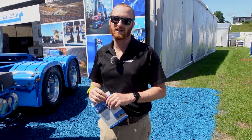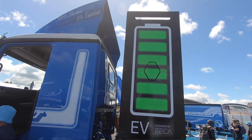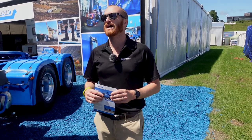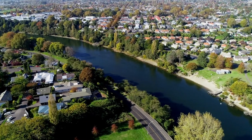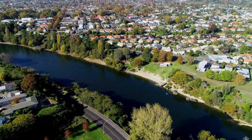We load the back of the trailers with up to 22 tonnes of general freight and drive it down to Hamilton. The range on this truck is about 180 k's with a full charge, so we can get down to Hamilton with about 30 to 35 percent battery left.